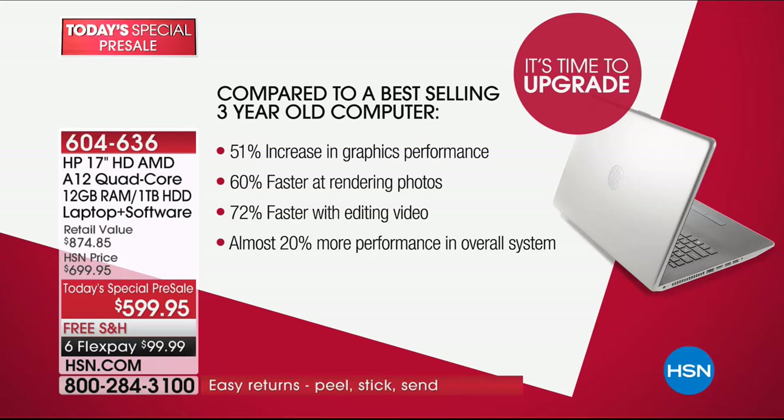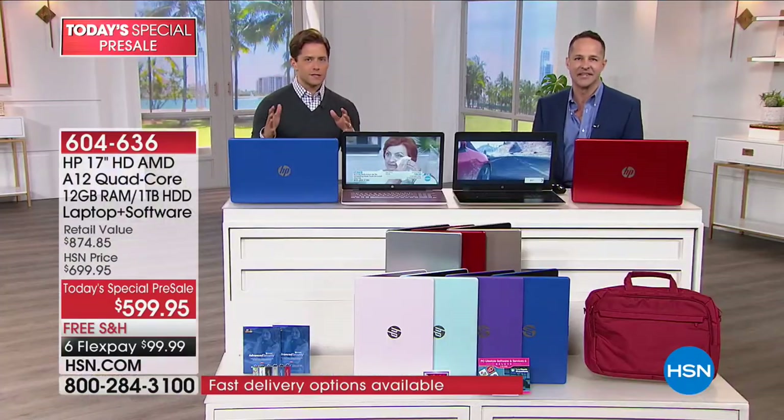Not just photo editing — video editing, music editing — overall about a 20 percent boost in performance whether you're multitasking, working on one thing, watching videos, or playing games. AMD is certainly the gamer's processor — it's the processor that's in the PlayStation and Xbox. If your computer can handle the graphics required for gaming, it can do just about anything.